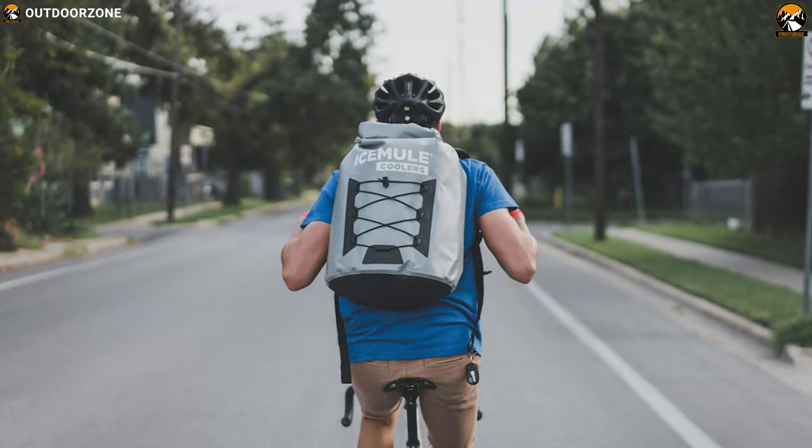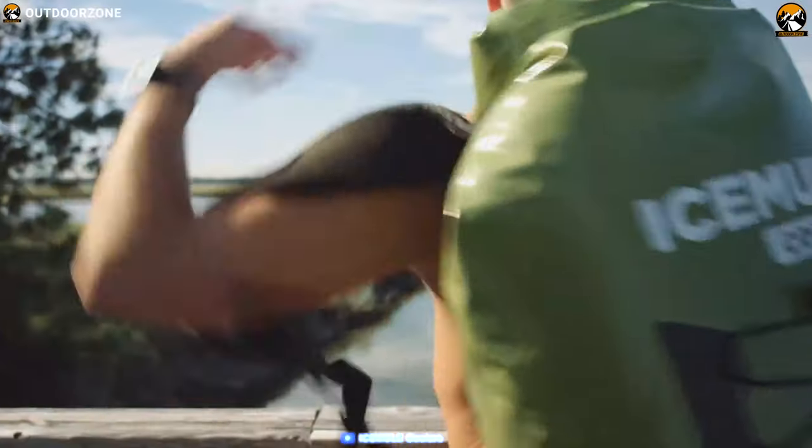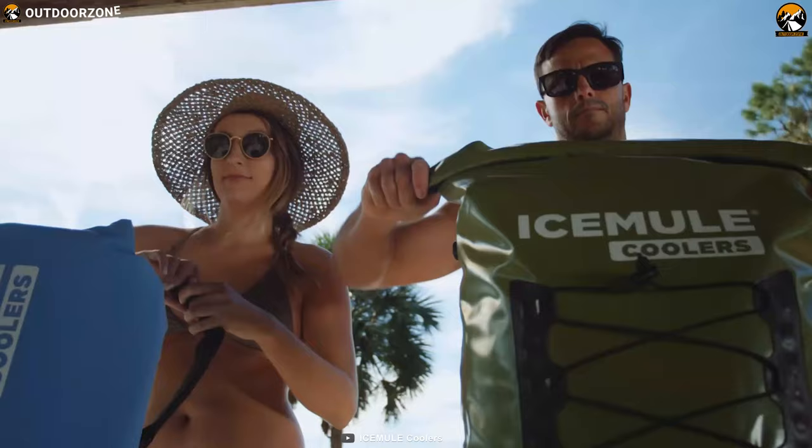The IceMule Pro is an excellent backpack cooler and remains one of the top picks for long-distance carrying. Its ability to hold a good amount of weight while remaining fairly comfortable to carry is unmatched by the competition.